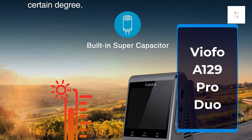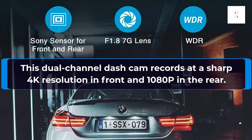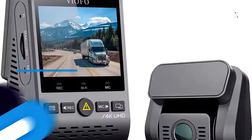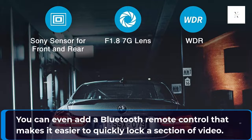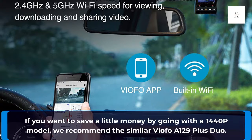VFO A129 PRO DUO. This dual channel dash cam records at a sharp 4K resolution in front and 1080p in the rear. Its buttons are easy to reach, and it gives you a 2-inch display, a super-capacitor power supply, GPS tracking, and dual-band Wi-Fi for connecting to a smartphone app. You can even add a Bluetooth remote control that makes it easier to quickly lock a section of video. If you want to save a little money by going with a 1440p model, we recommend the similar VFO A129 Plus DUO.